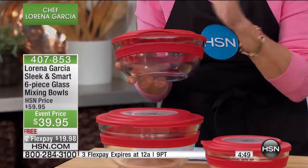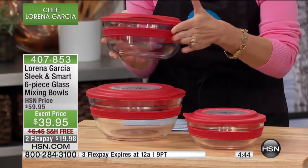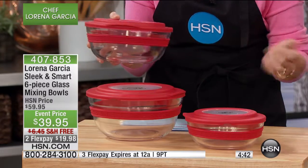So many reasons why you love the glass. We're gonna give you six pieces, you're gonna be able to store in these. An event price today — $20 off, free shipping, and two flex payments.